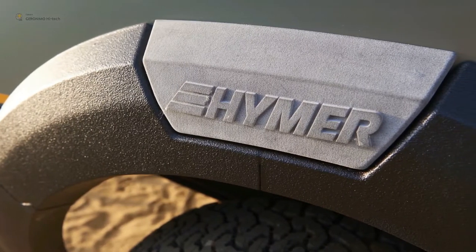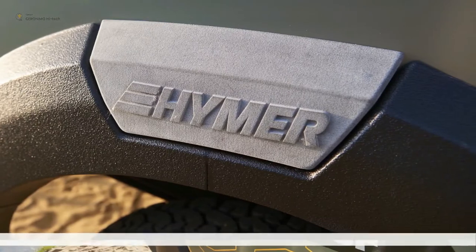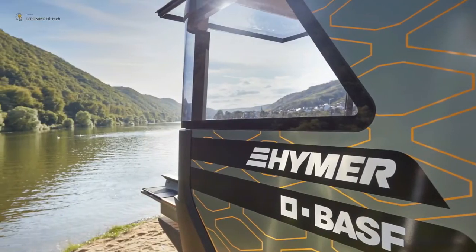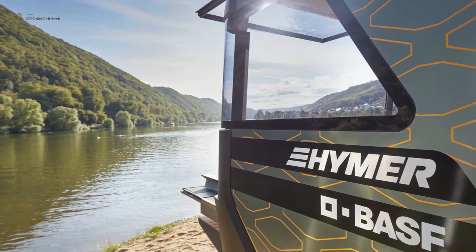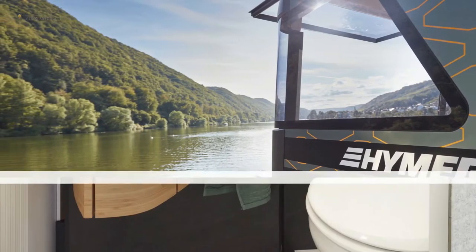Upstairs, a two-person bed is integrated into a pneumatically operated pop-top that opens up to form a small balcony. Below, a main living area boasts a kitchen and a transforming bathroom featuring a rolling wall and rotating vanity sink to create a separate rain shower.